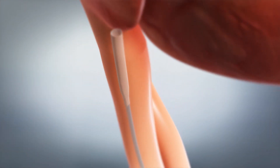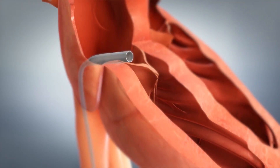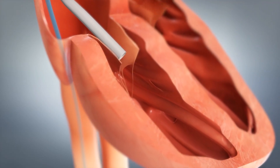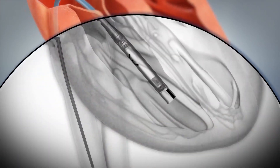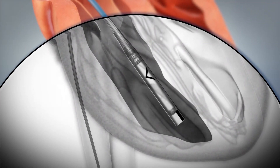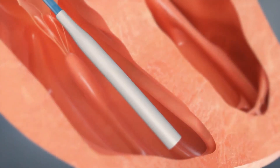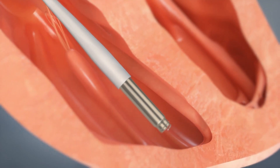Here's how it works. Doctors run the device through an artery in the patient's leg up to the inside of the heart. Once it's in the right position, the doctor, with the help of a special tool, removes the protective cover and actually screws the tiny device right into the inside wall of the heart.